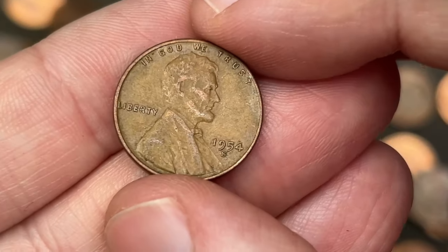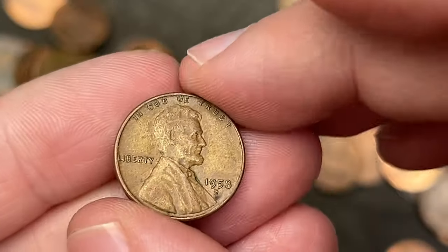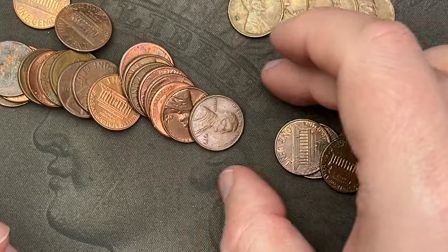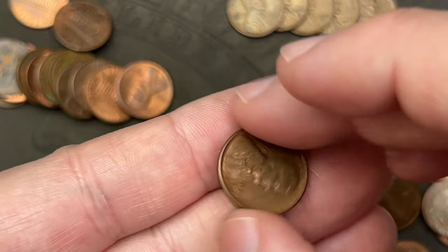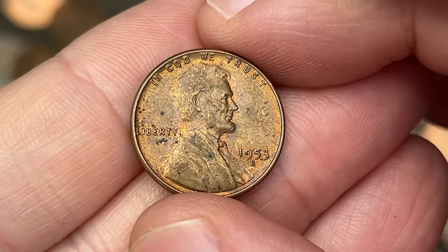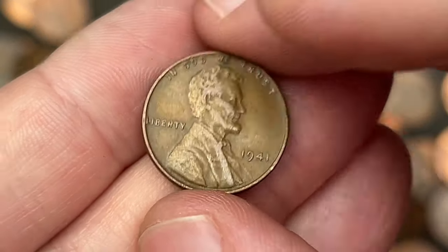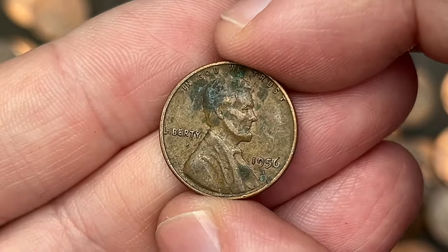Another wheat: 1954 out of San Francisco. Looks like we might have one here and we do — 1958 out of Denver. Oh, this is a fun roll for sure! Then 1948 out of San Francisco. Man, what a nice roll — maybe I should have saved this for last. 1953 out of San Francisco. Another wheat cent: 1941. Then 1956 out of Denver.